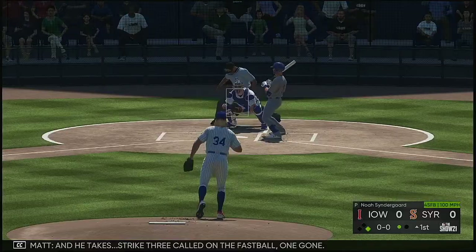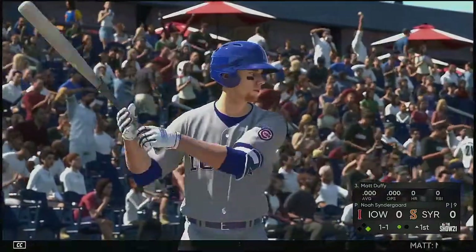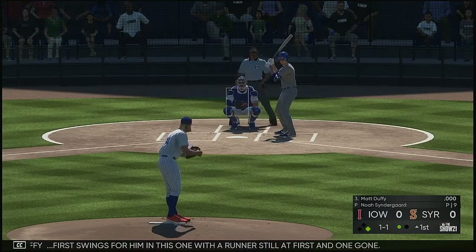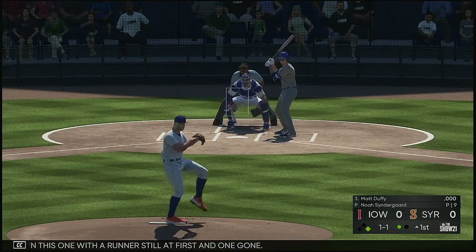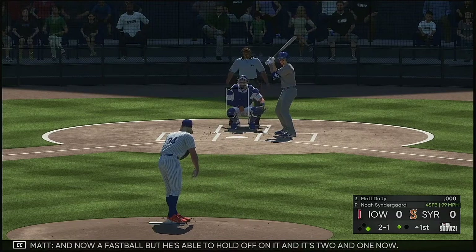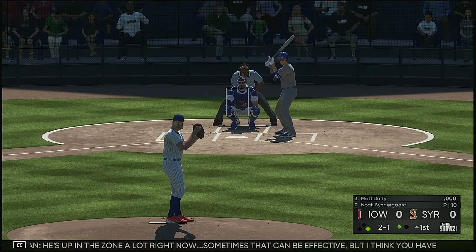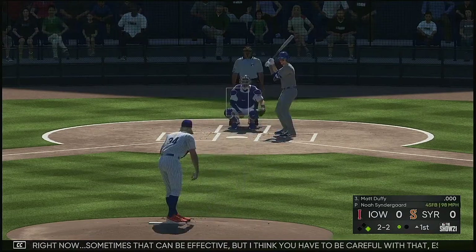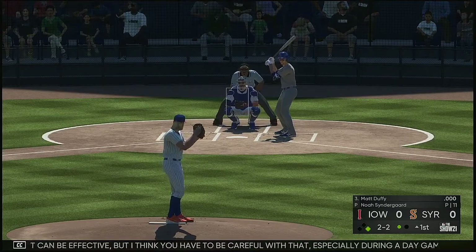He takes strike three called on the fastball. One gone. Next up Matt Duffy, and he takes strike three. First swings for him in this one with a runner still at first and one gone. Now a fastball but he's able to hold off on it and it's two and one. He's up in the zone a lot right now — sometimes that can be effective but you have to be careful with that especially during a day game where the ball tends to carry a lot more.